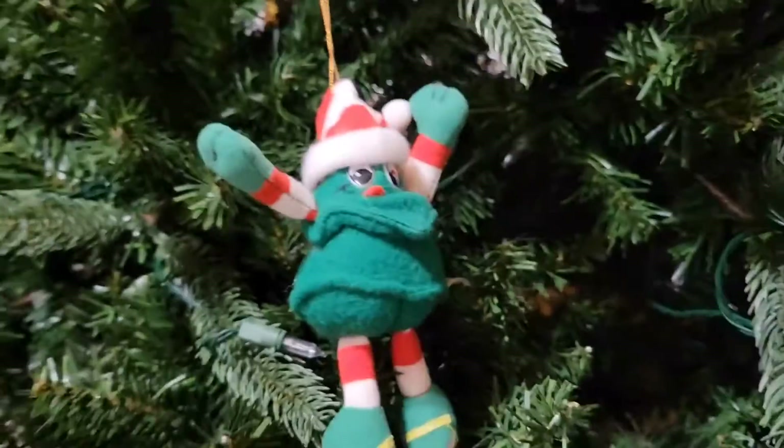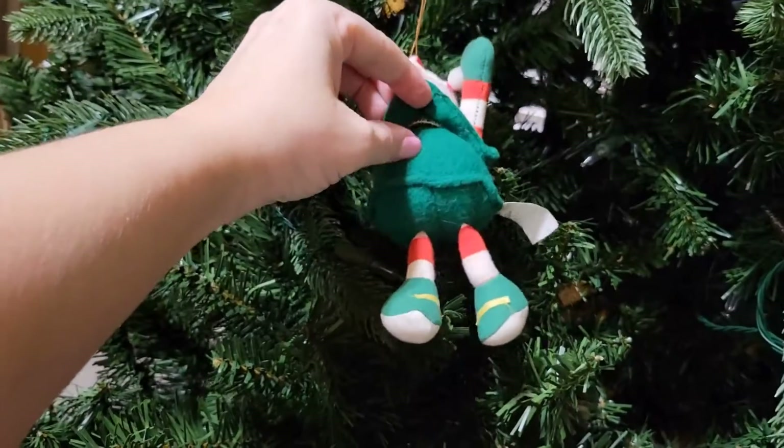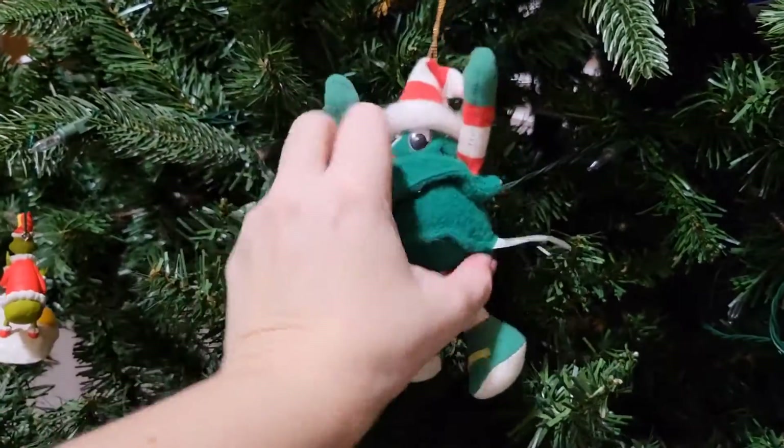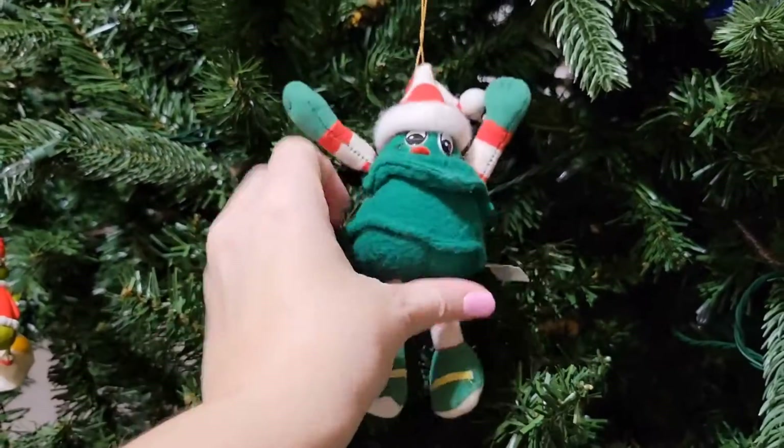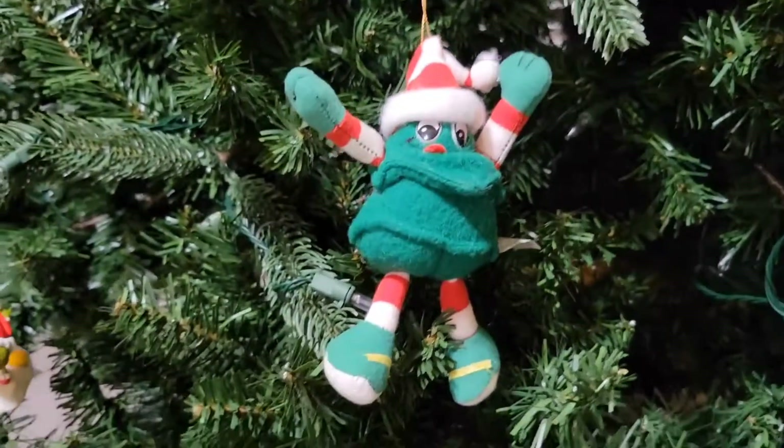And this is a little Christmas guy from my mom's collection. You open up his lip — oh, I thought he used to say something, but he doesn't. Okay, never mind, forget that. But he's from mom's collection.